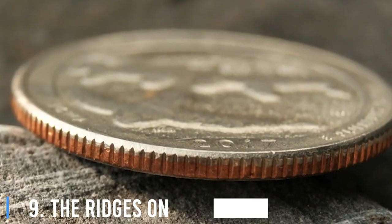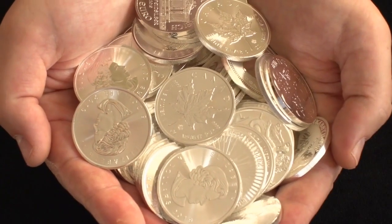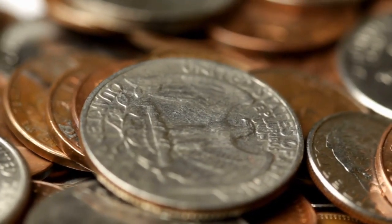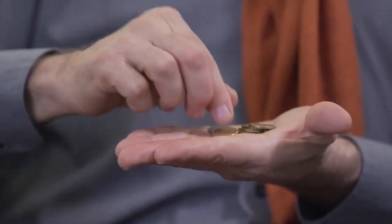9. The Ridges On The Edges Of Some Coins. Ridge patterns on coins are a relic of the past when precious metal coins would be as valuable as their weight. However, some sneaky rogues would shave off the edges of coins and use that metal to mint new coins while spending the shaved coins as if they didn't weigh less. The ridges were added so it would be obvious when somebody had shaved off parts of a coin and was trying to cheat the system.